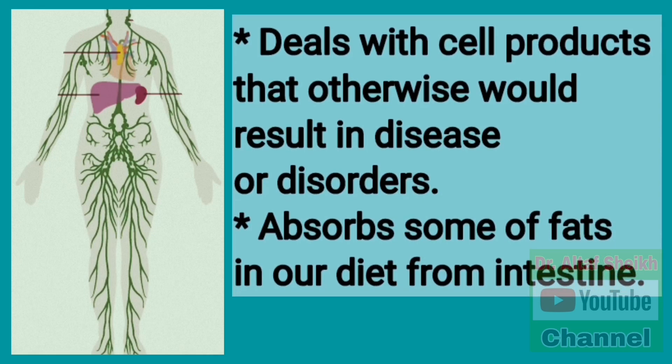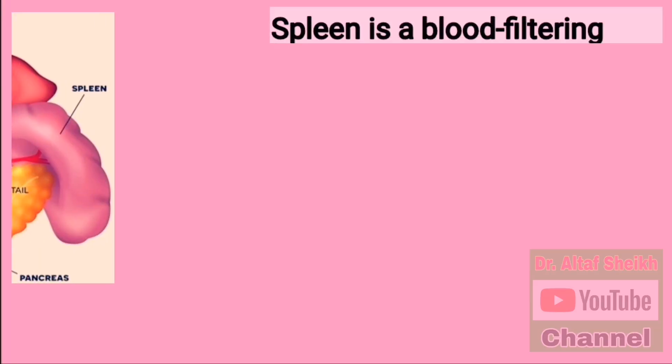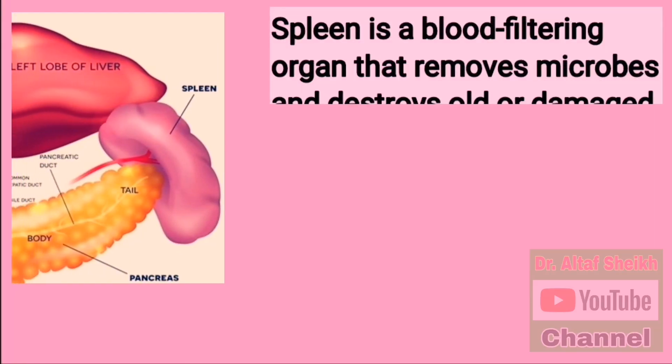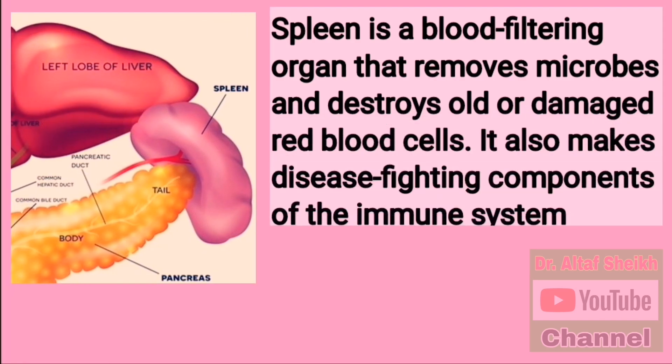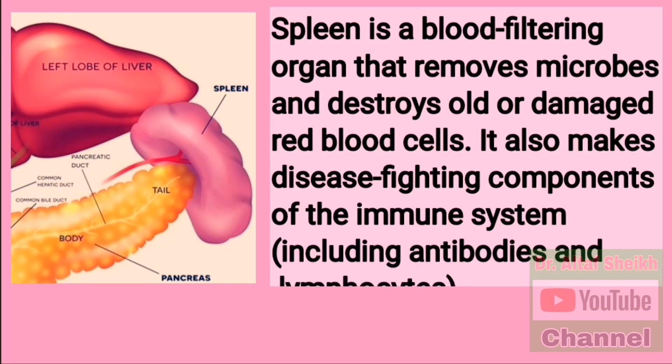The lymphatic system also absorbs some of the fats in our diet from the intestine. The spleen is a blood-filtering organ that removes microbes and destroys old or damaged red blood cells. It also makes disease-fighting components of the immune system, including antibodies and lymphocytes.